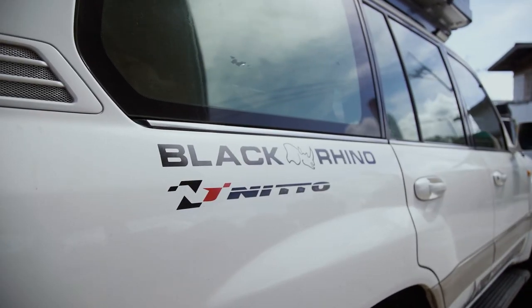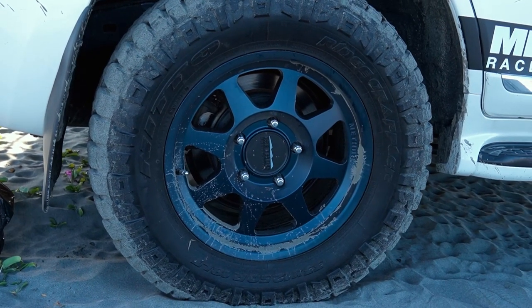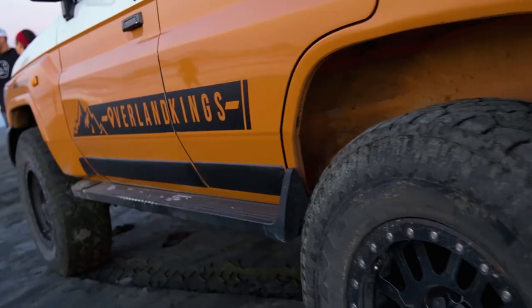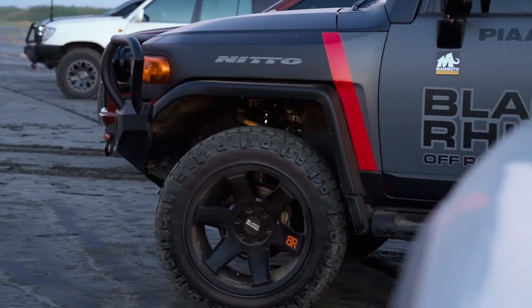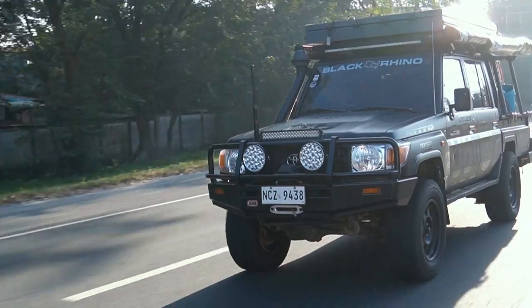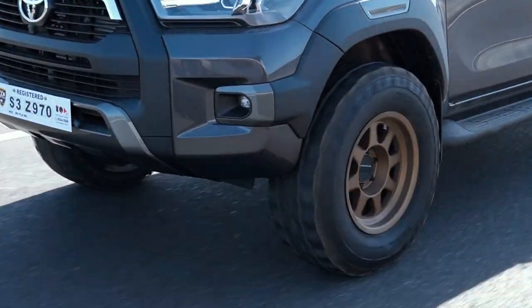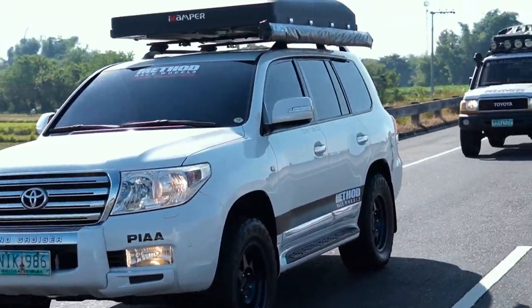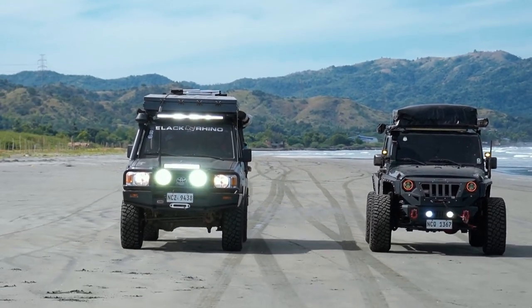If you have a 4x4, I'd recommend at least an all-terrain tire — maybe a Nitto Terra Grappler, or for something more extreme, a Ridge Grappler or Trail Grappler would be a nice upgrade. For rims, I'd recommend Black Rhino — these haven't failed me in five or so years of use. A suspension lift would come last for me. After outfitting your vehicle with all the weight, it's important to compute that weight before selecting the suspension, to make sure nothing sags and you have a safe, capable vehicle for overlanding.